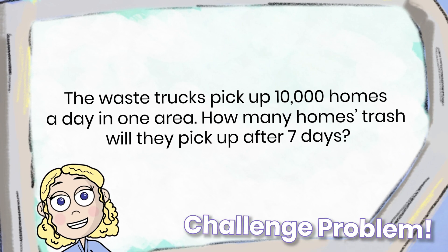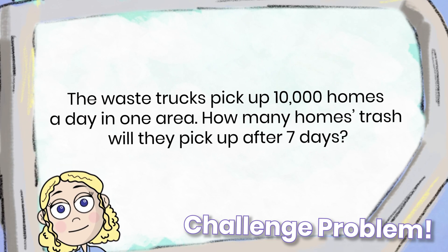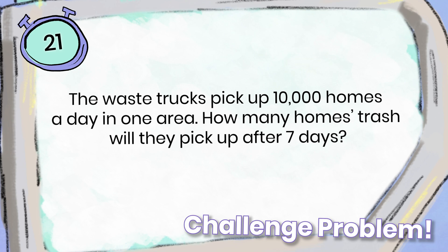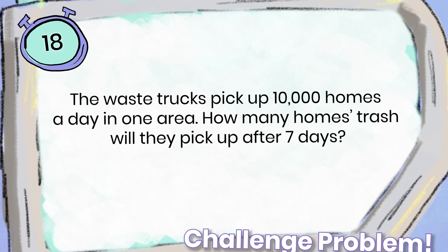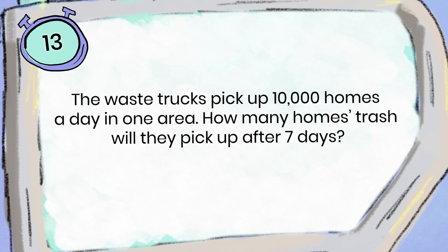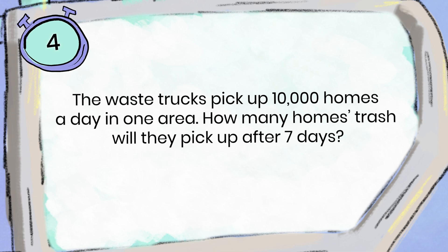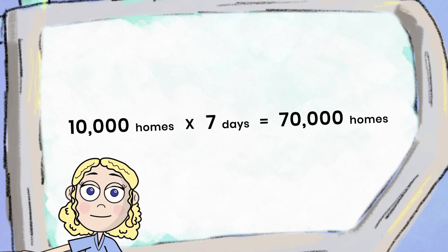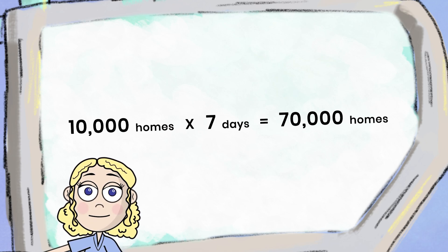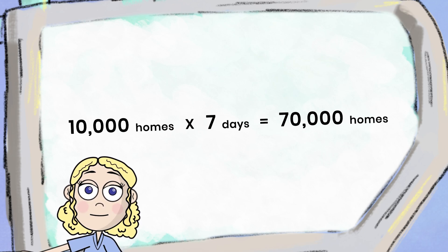The waste trucks pick up 10,000 homes in a day in one area. How many homes' trash will they pick up after seven days? The answer is 70,000 homes' trash — seven times ten thousand homes equals 70,000. Did you get it correct?